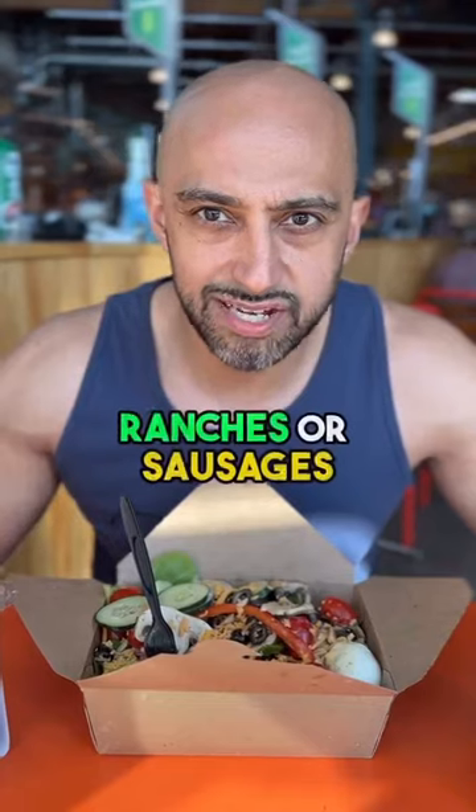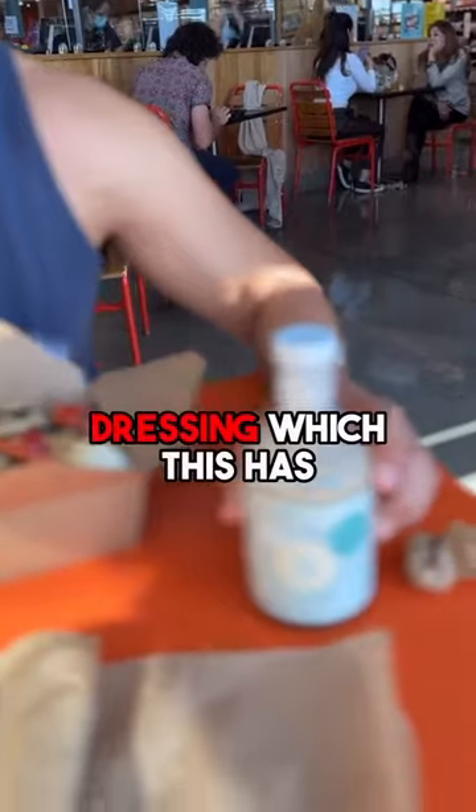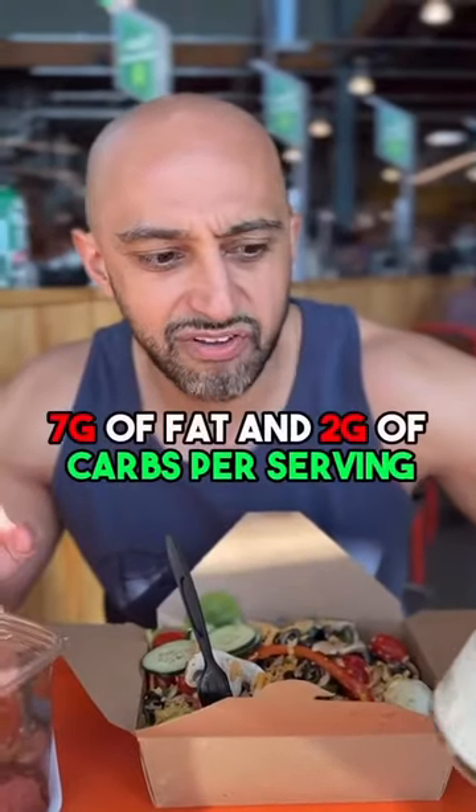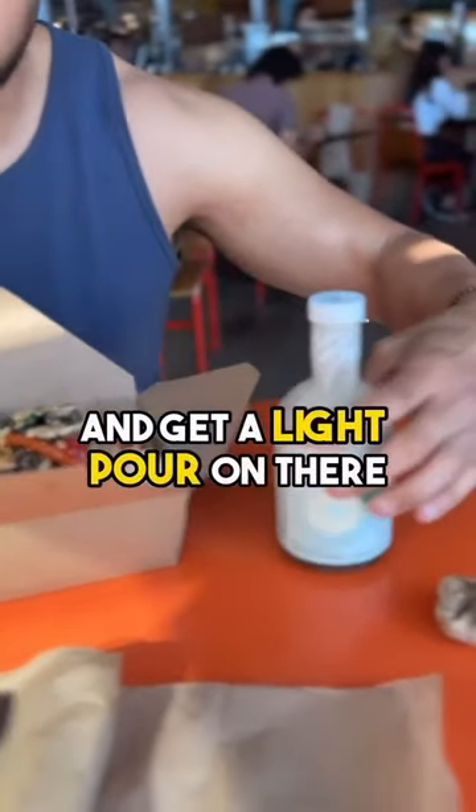Instead of using one of their ranches or sauces, I bought my own — an oat milk ranch dressing. This has 7 grams of fat and 2 grams of carbs per serving. And just get a light pour on there.